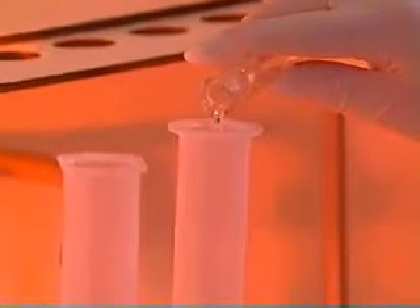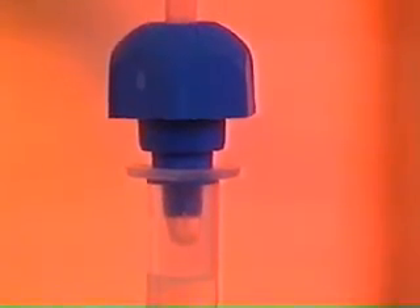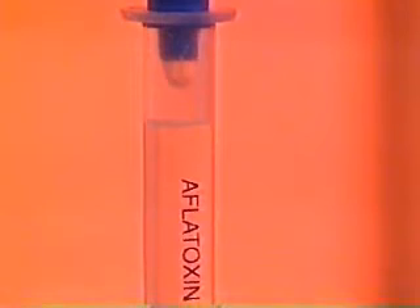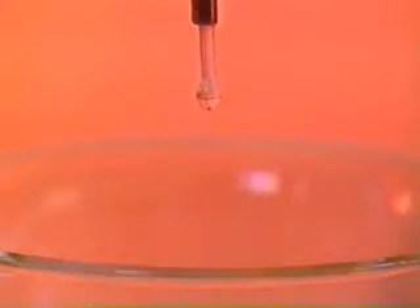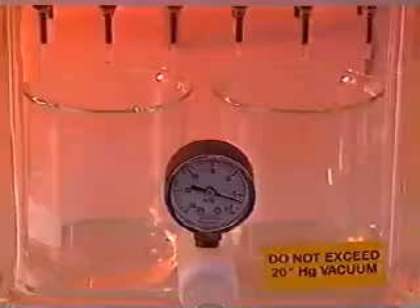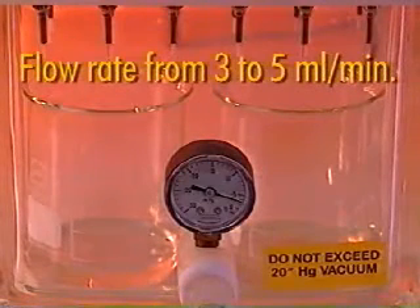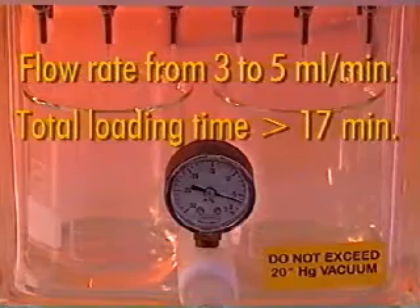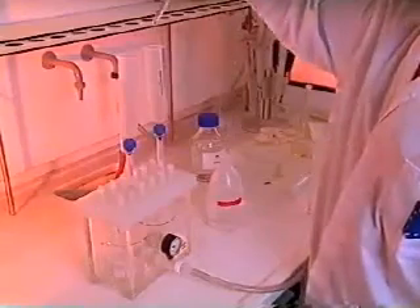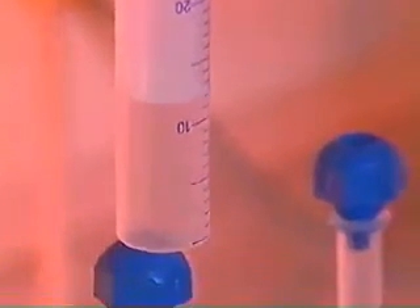The sample is poured into a syringe barrel attached to the top of the column. The solution may be passed through the immunoaffinity column by gravity or a slight vacuum. If a vacuum is applied, the column should not be allowed to dry out. The flow rate should not exceed 3 to 5 millilitres per minute, so the total time for loading onto the column will not be less than 17 minutes. After loading, the column is washed twice with 10 millilitres of water and then dried by air from a syringe or with a vacuum.